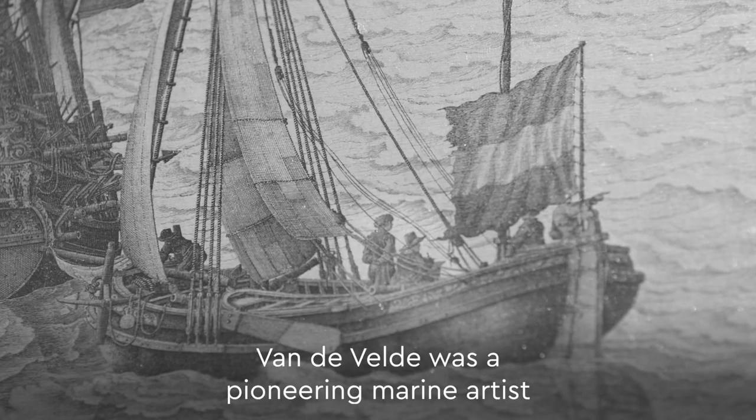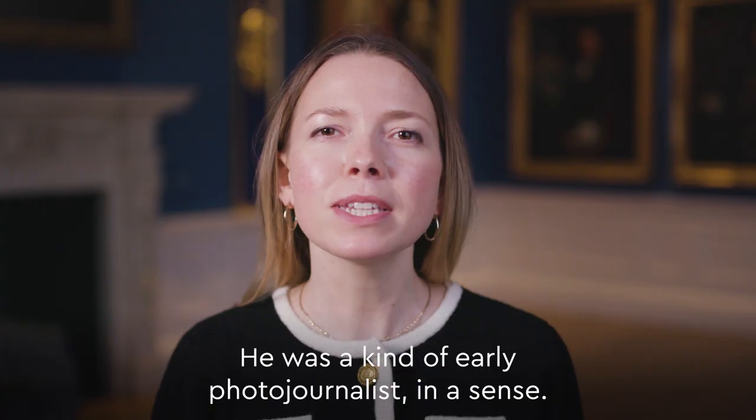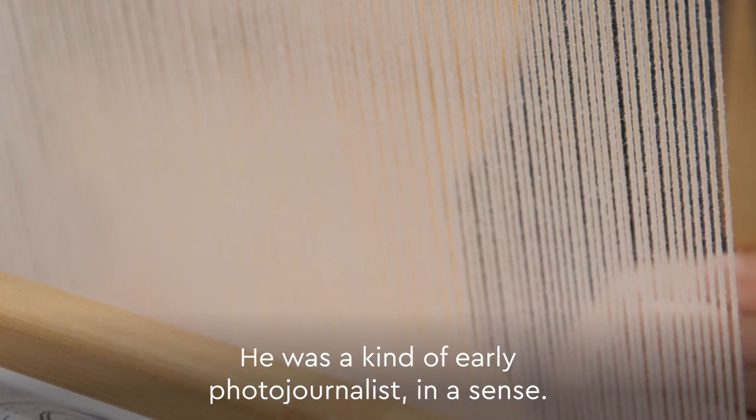Van der Velde was a pioneering marine artist and had himself been at the battle making sketches of the action. He was a kind of early photojournalist in a sense.